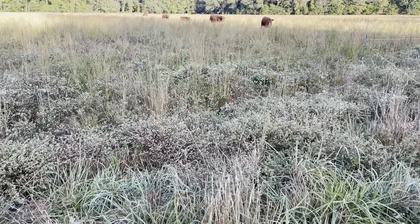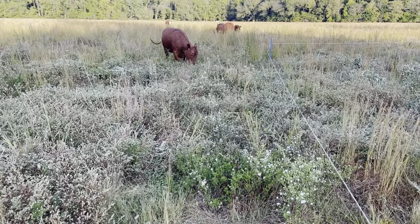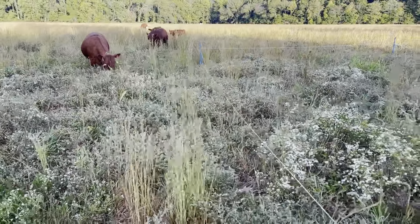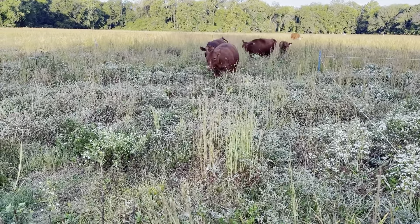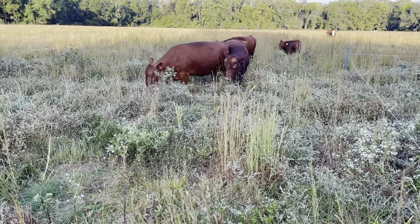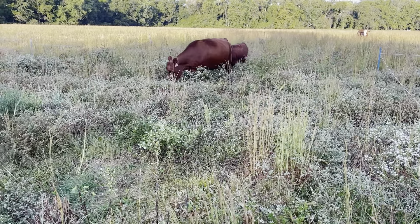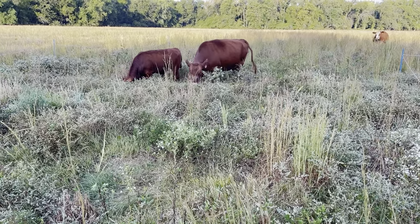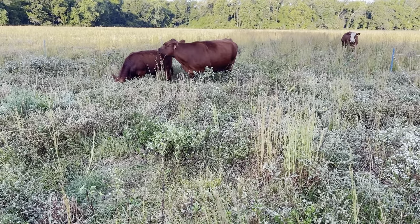Another beautiful day here, late September. Let's see if the cows follow me down to the line. This eastern side of this field has a lot of broomsedge, but between the western side and where the broomsedge starts — you'll see it in a little bit — there is a lot of orchard grass and fescue.